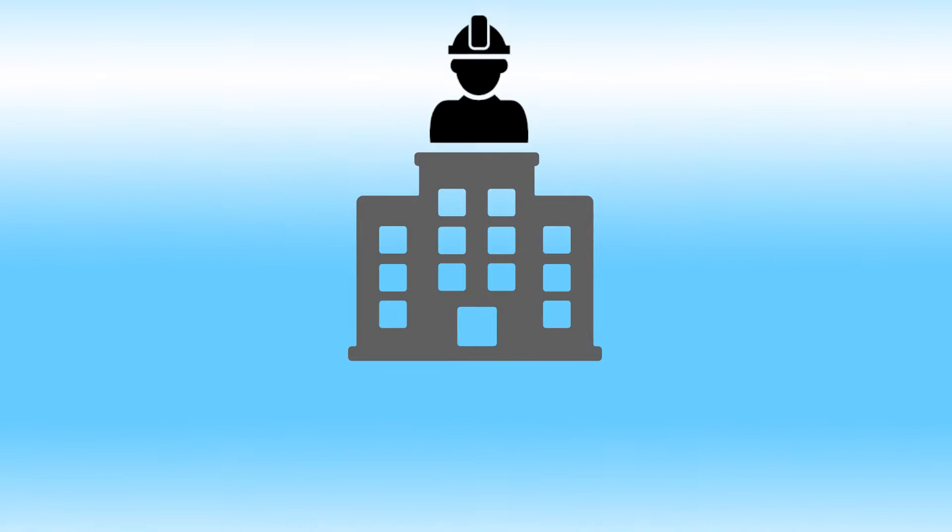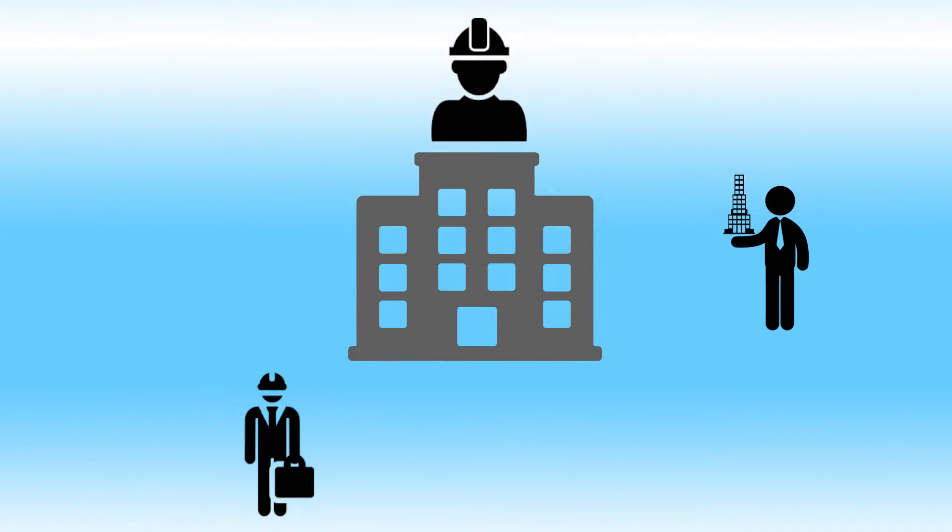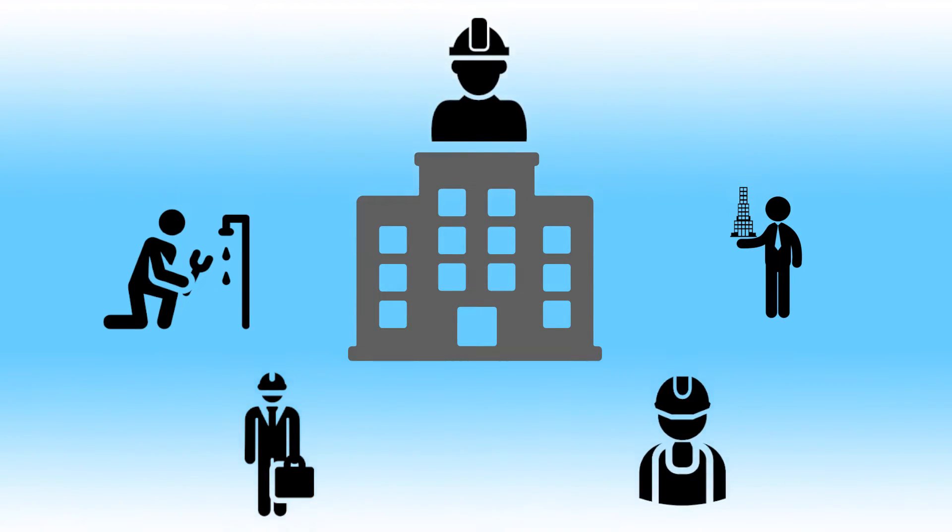Would you like to simplify the process of employee time collection? Do you need to collect time from field workers, engineers, architects, service technicians, supervisors, or other mobile employees?